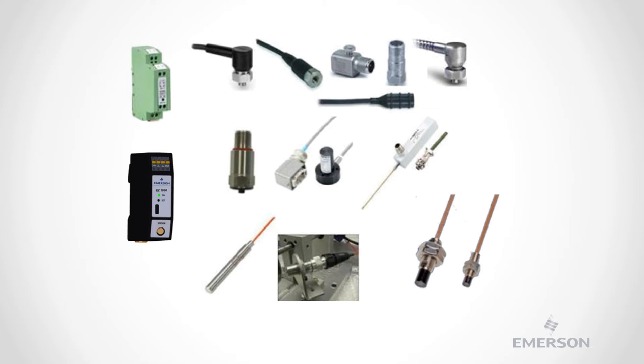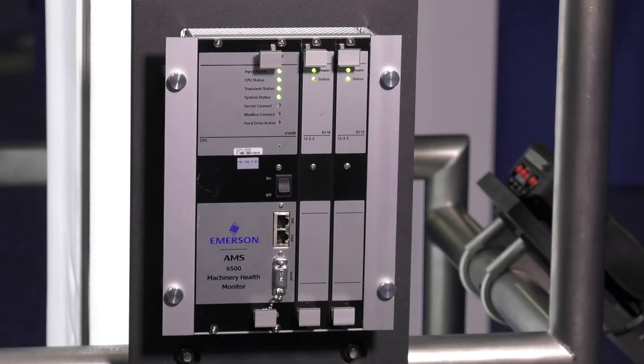These online sensors are permanently installed, which provides more repeatable measurements to ensure accurate tracking of developing issues. The AMS6500 utilizes Emerson's unique PeakView technology, developed by our own in-house experts. PeakView is field-proven to be an effective and reliable indicator of mechanical damage severity, with an easy-to-understand severity scaling and the earliest indications of impending machinery failure.